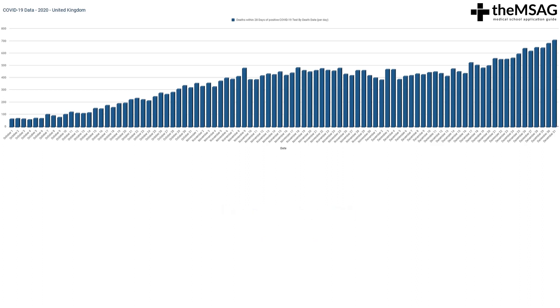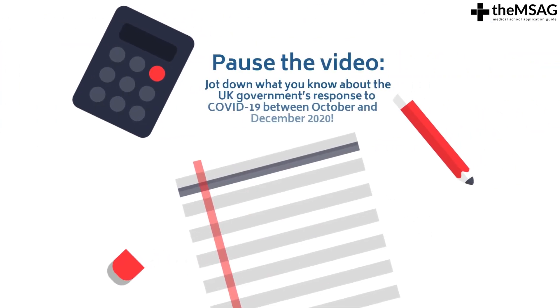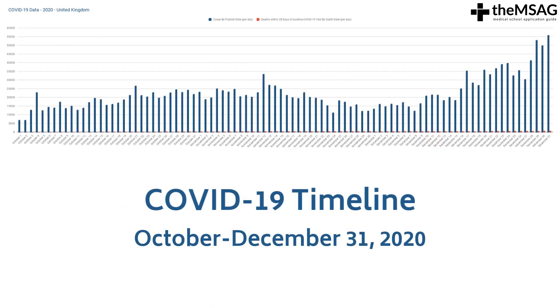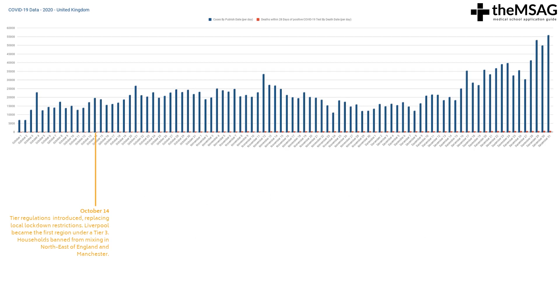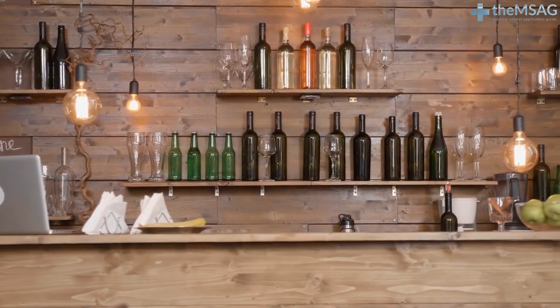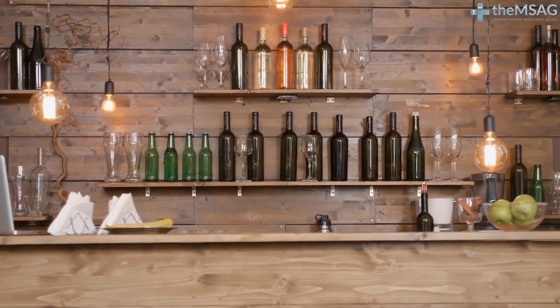Now let's combine these graphs and look at how the UK government responded to the COVID-19 pandemic in this period. Pause the video and jot down what you know about the UK government's response to COVID between October and December of 2020. On October 14th, COVID-19 tier regulations came into force, replacing the existing local lockdown restrictions. Liverpool became the first region under a Tier 3, which ordered the closure of pubs.